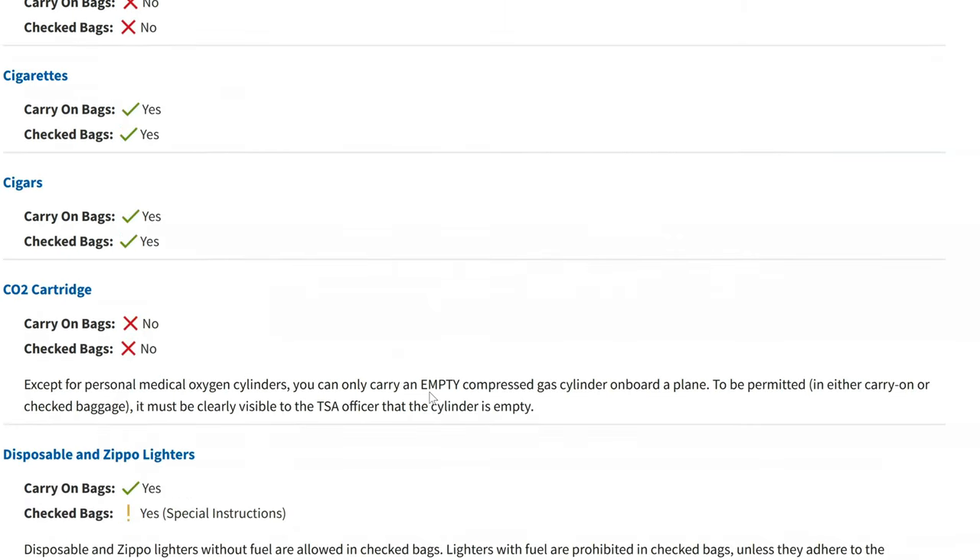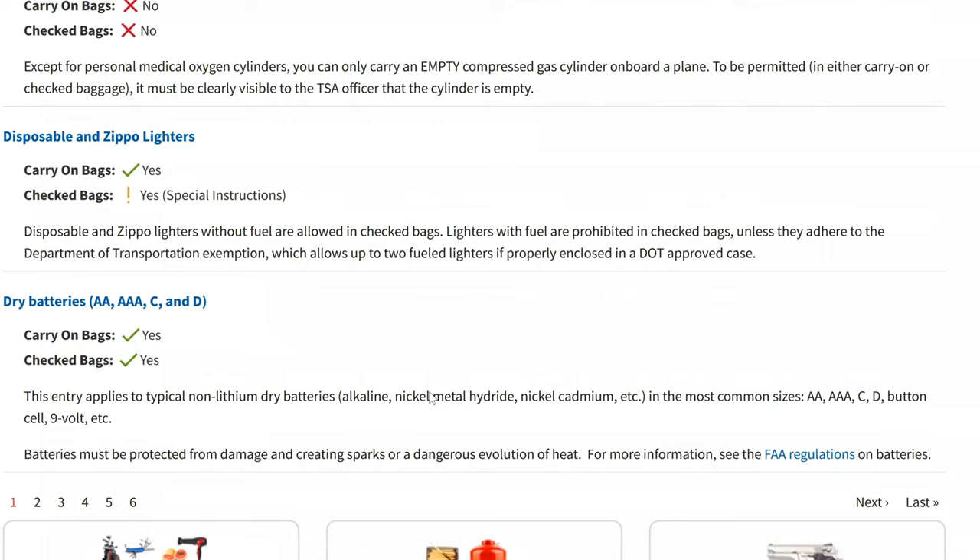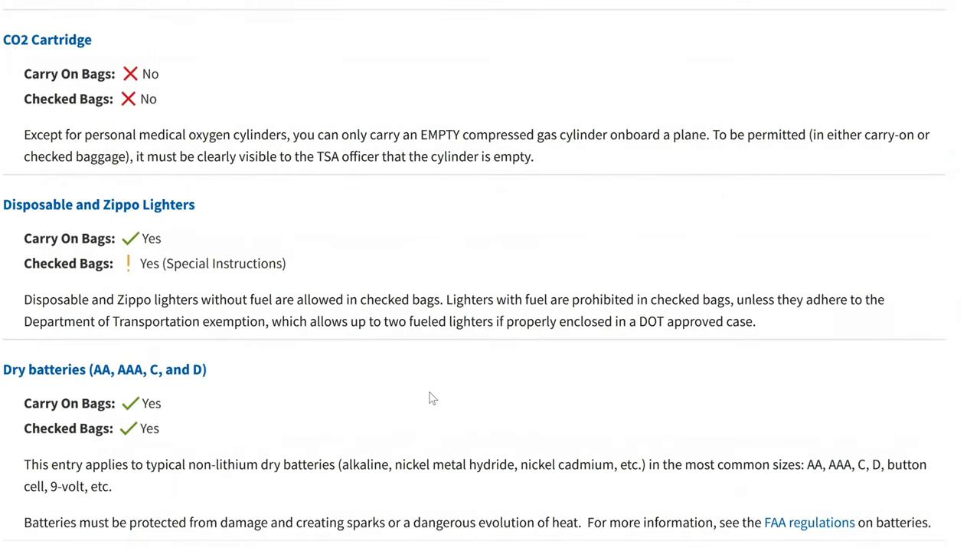Cigarettes — carry-on and checked bags. Cigars — carry-on and checked bags. Disposable and Zippo lighters. When I see this section called 'Disposable and Zippo Lighters,' I kind of see that as a good omen for collectors, because they know what Zippo lighters are. It doesn't say flip-top lighters, it doesn't say BIC lighters, it doesn't say windproof lighters — it says Zippo lighters specifically. I think that is a good sign for collectors traveling with Zippo lighters.